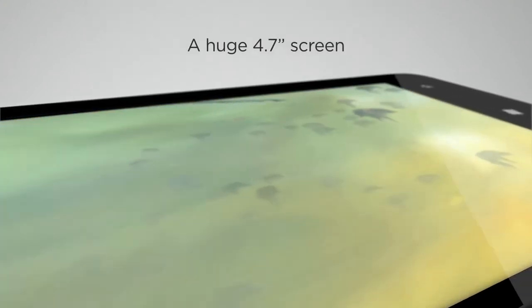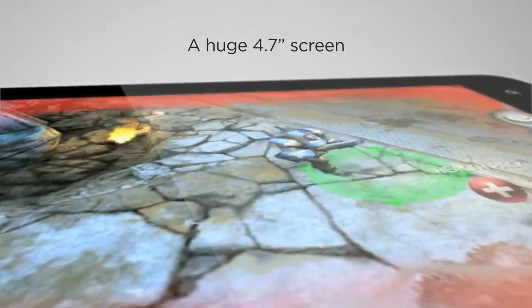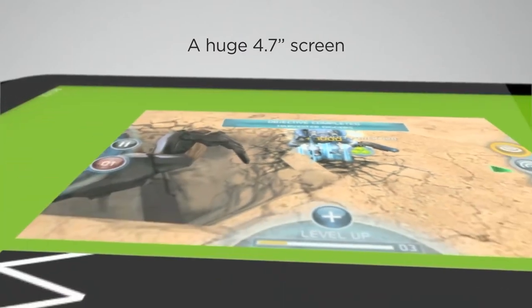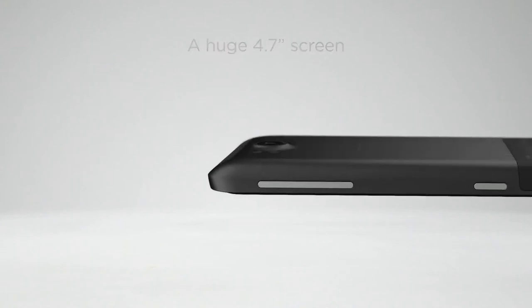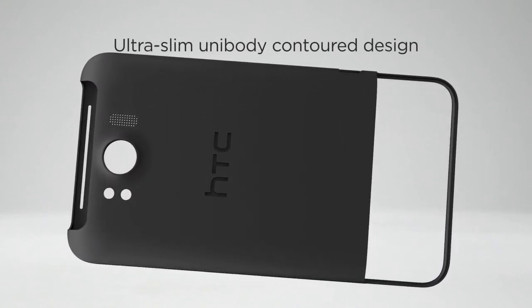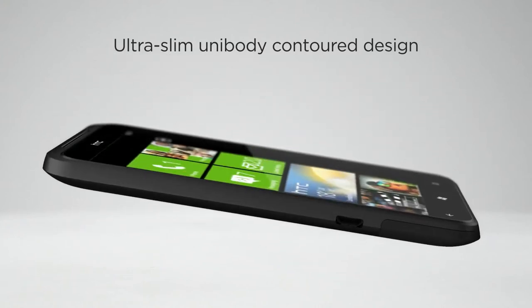No more squinting at small screens for you. The big 4.7-inch screen provides over 60% more viewing area than many leading smartphones, making viewing easy and pleasurable wherever you are. And while the HTC Titan screen looks big, its ultra-slim 9.9-millimeter uni-body contour design makes it fit perfectly in your hand or in your pocket.